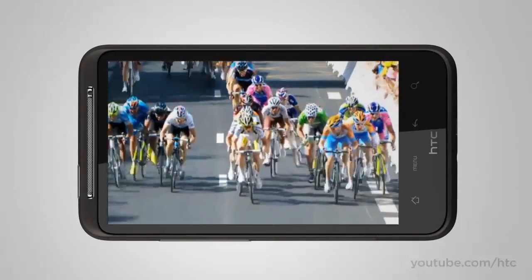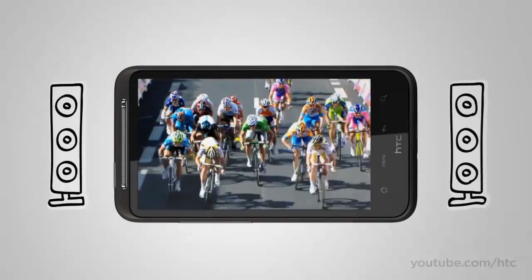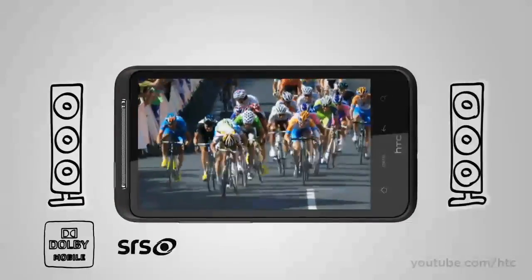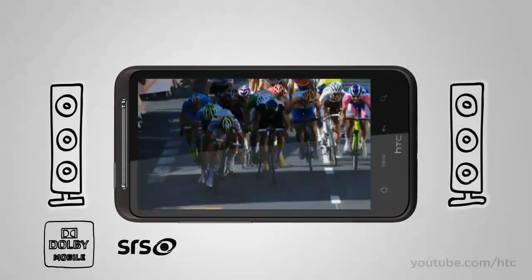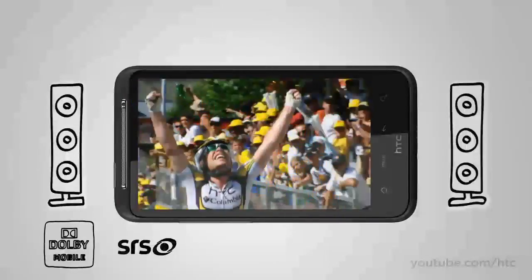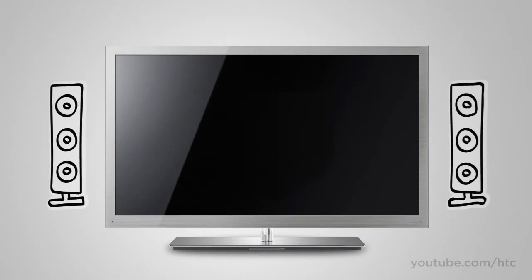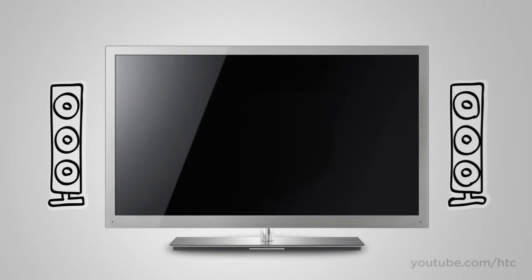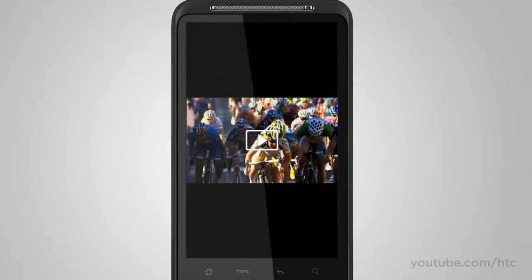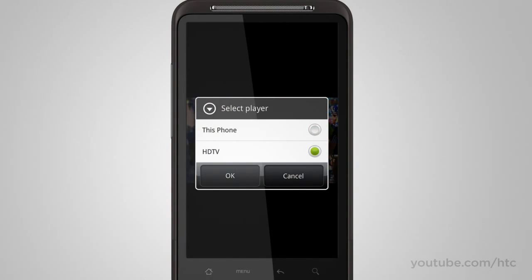Watching homemade videos or Hollywood blockbusters on the HTC Desire HD is an immersive experience. And when you use your headset, you also get Dolby Mobile and SRS Virtual Surround sound options. But does it make sense to watch your movies on the phone screen when you have a big screen TV in front of you, or have your friends crowd around your phone? The HTC Desire HD can share pics, music, and videos to your home theater system via DLNA.